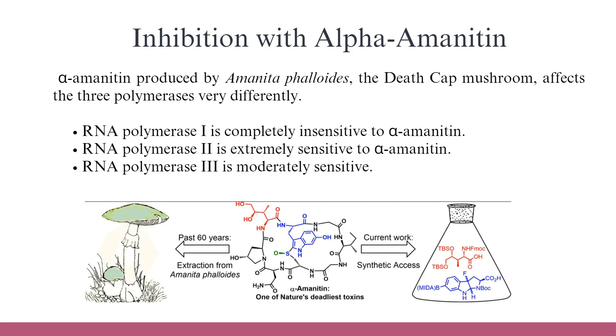Regarding inhibition with alpha-amanitin, which is produced by Amanita phalloides, the death-cap mushroom: the three polymerases are affected very differently. RNA Polymerase-1 is completely insensitive to alpha-amanitin. RNA Polymerase-2 is extremely sensitive to alpha-amanitin. RNA Polymerase-3 is moderately sensitive.